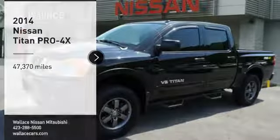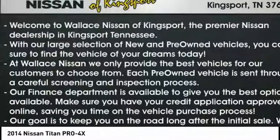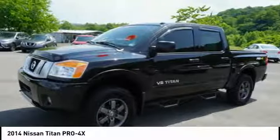You are going to love the 2014 Titan. The Titan houses the Endurance V8 engine, the largest standard truck engine in its class. But the benefits don't stop there.